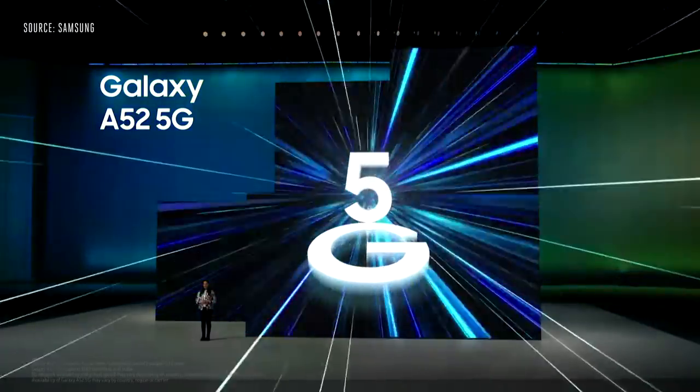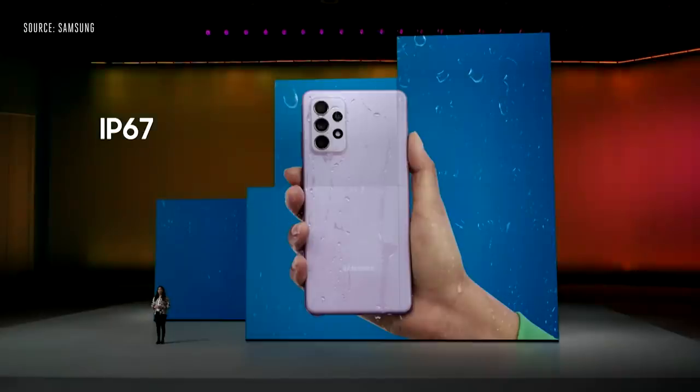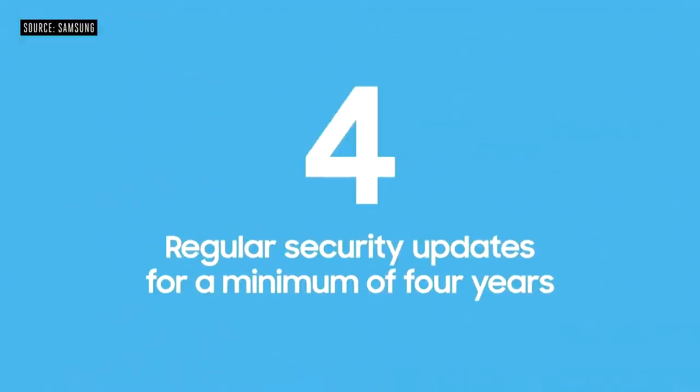Galaxy A52 5G is perfect for users with a need for speed. With an IP67 rating, Galaxy A52 and A72 are protected from dust and water. They'll be available today. We are offering three generations of Android OS updates as well as regular security updates for a minimum of four years, which means you can use them longer with optimized performance.